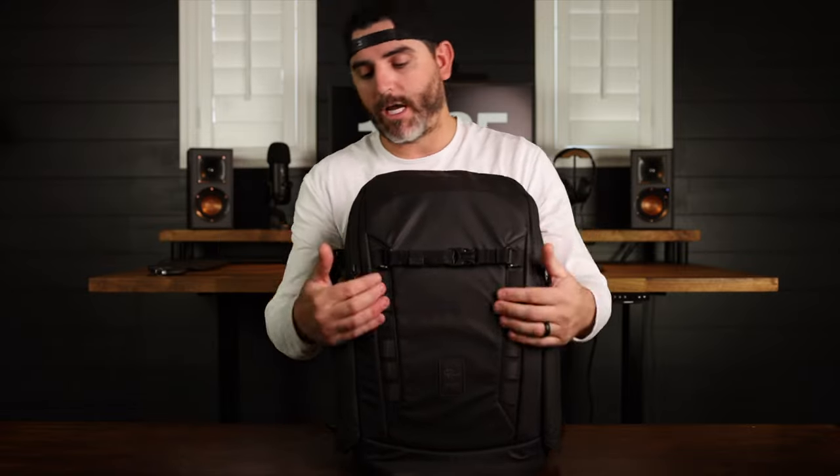On this side we've got these little straps where you can hook on clips, bungee straps — if you're an FPV guy you can strap your FPV drones here to the back.